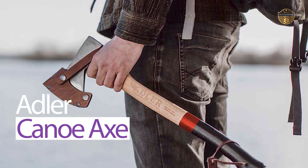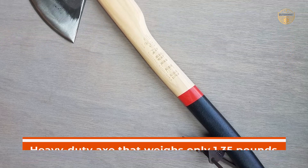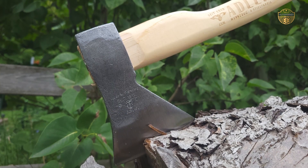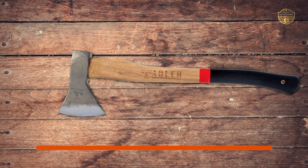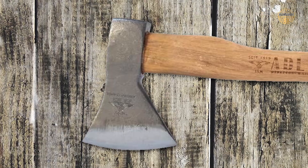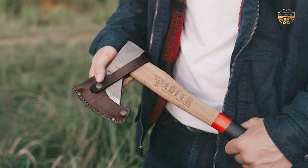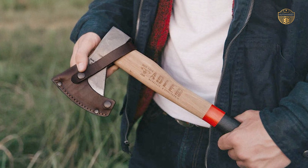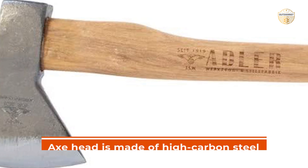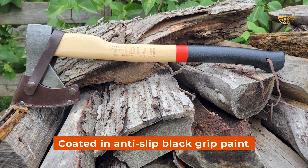Number 3. Adler Canoe Axe. The Adler Canoe Axe is a compact, heavy-duty axe that weighs only 1.35 pounds, yet it delivers a powerful, long-distance cutting performance. Its head has been cut to a wedge shape so that the edges face away from each other when swung at a downward angle. The axe head is made of high-carbon steel with a hardening heat treatment and is coated in anti-slip black grip paint.